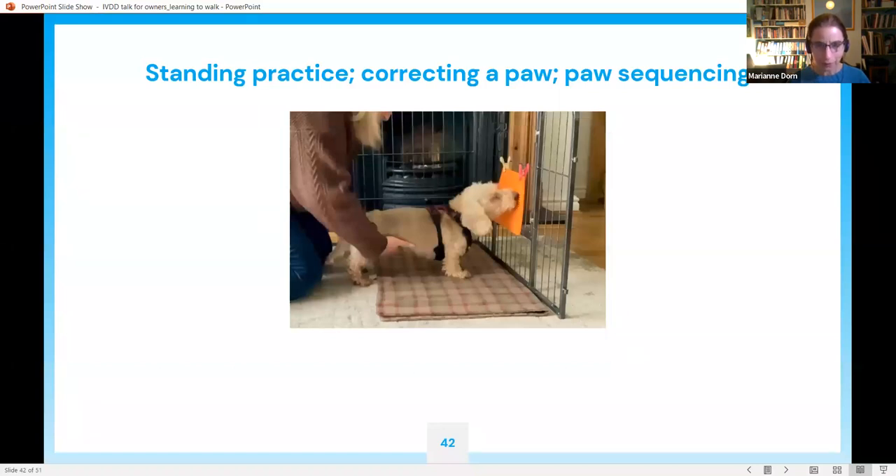Here's a video of a dog practising standing. By the time this was taken he could stand a bit on his own, so his owner is just bringing him back to the centre, correcting his position and balance. She's also doing paw sequencing — picking up one hind paw and placing it back down, then the other hind paw, and repeating. So it goes: right foot steps on the spot, left foot steps on the spot, right, left, all on the spot.